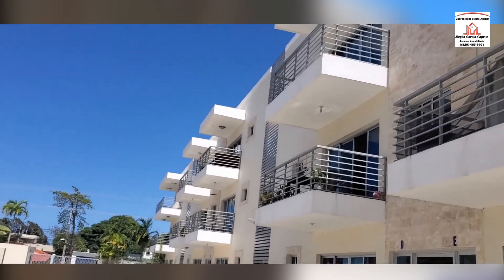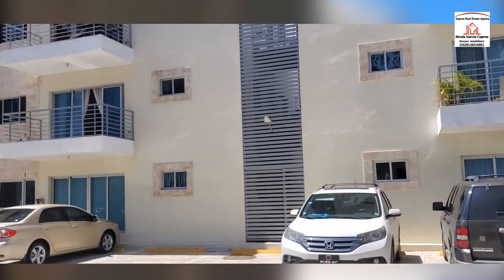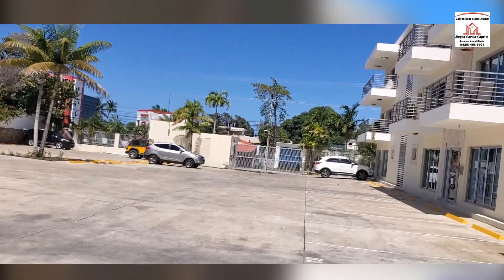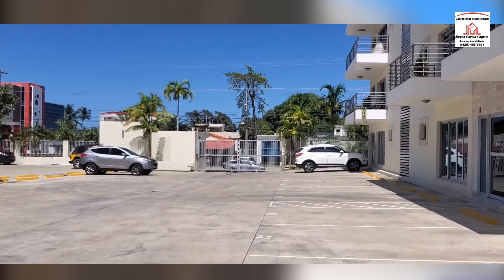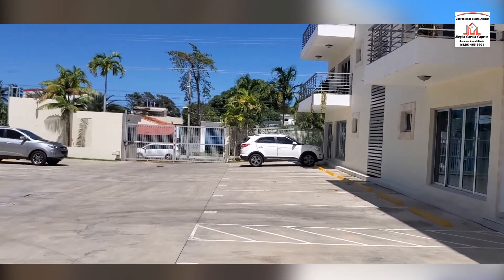This is the Barbell building. It's close to the Malecon, close to the beach, the boulevard, and close to Miami.